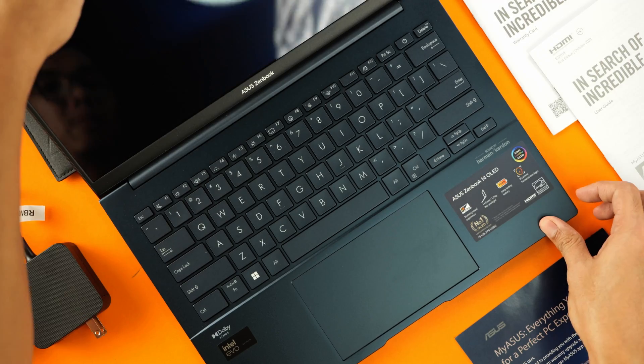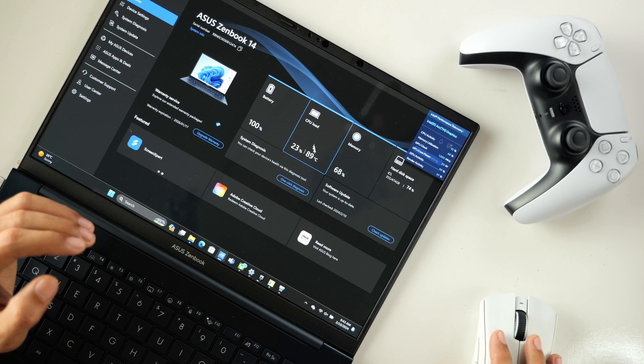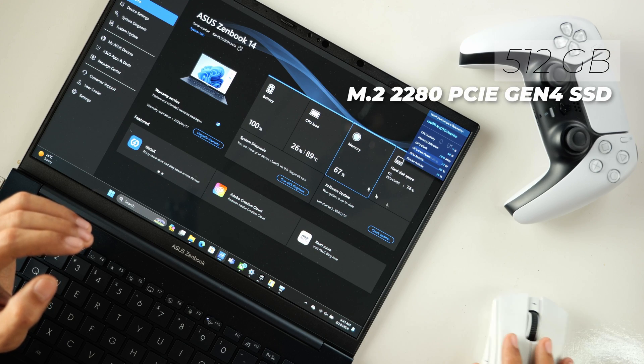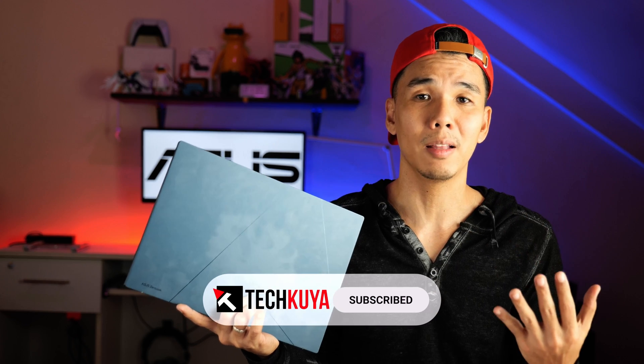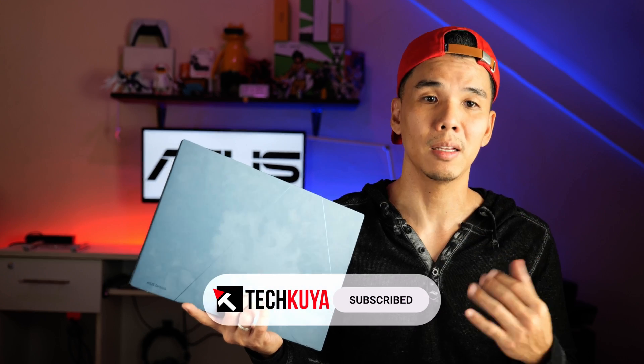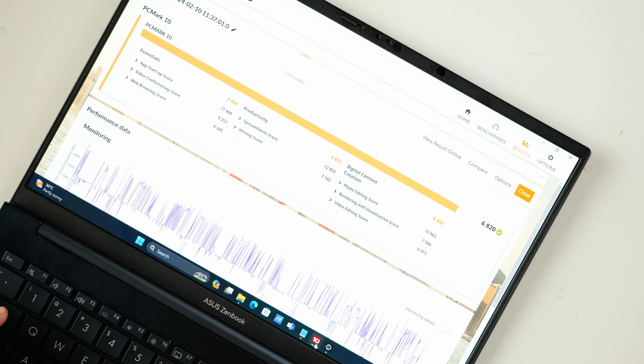For memory and storage, it comes with 16GB of LPDDR5 soldered onboard — you can't expand it, there are no expansion slots. For storage, you have a 512GB M.2 PCIe Gen 4 SSD pre-installed, but you can probably replace that with a higher capacity one. As far as benchmarks are concerned, we were able to get around 10K in PCMark, which should be more than enough to meet most productivity needs. Looking at how thin and light this laptop is, I can't really complain.